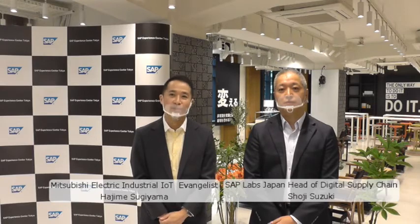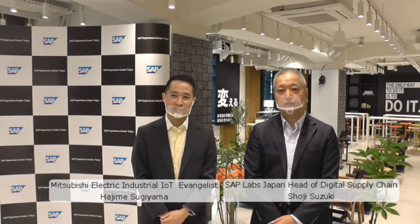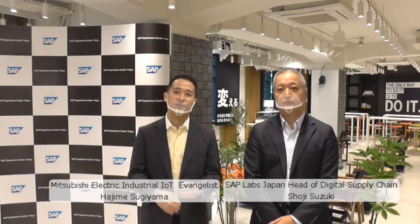Hello, everyone. My name is Hajime Sugiyama from Mitsubishi Electric. We're here at the SAP Experience Center in Tokyo, which is an innovation facility. SAP has started its Industry 4.Now Hub Tokyo activities in September, and together we made a showcase with Mitsubishi Electric and SAP.